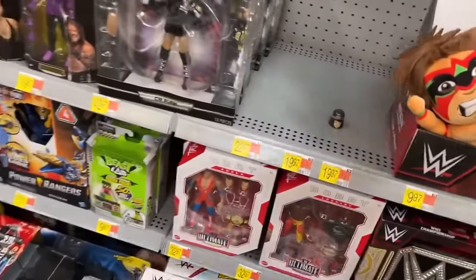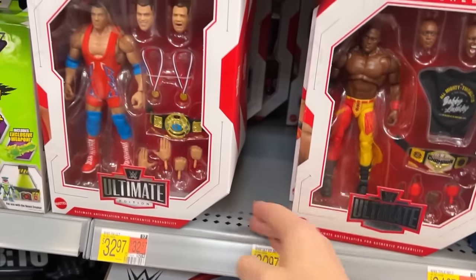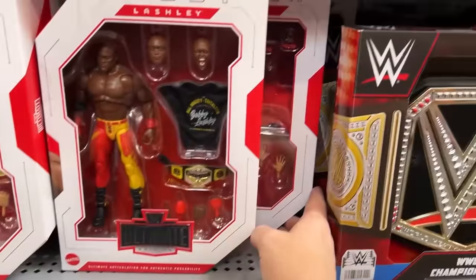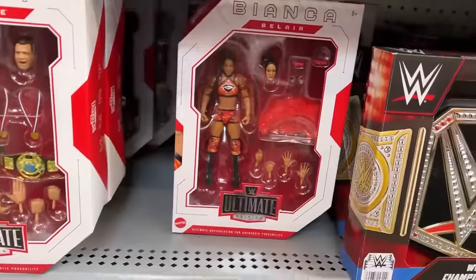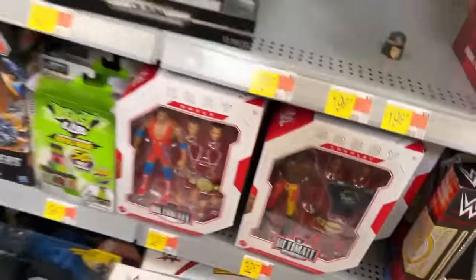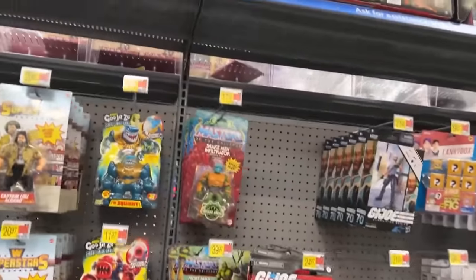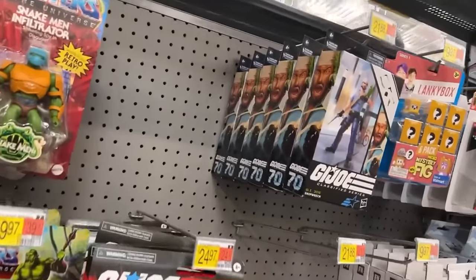They got Lashley and Angle down here — Ultimates: Angle, Lashley. There's Bianca Belair in it — yep, they got her. They got a bunch of belts back in. I'm not going to dig through those to see if they got the Winged Eagle. The Bristol Tennessee one did have it — I saw it after I turned my camera off, I didn't turn the camera back on just for that.